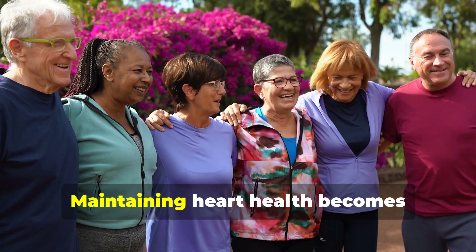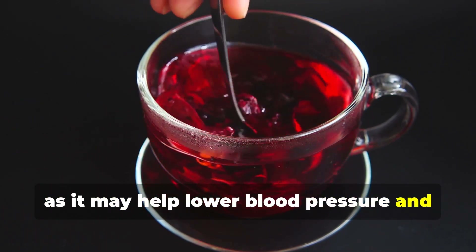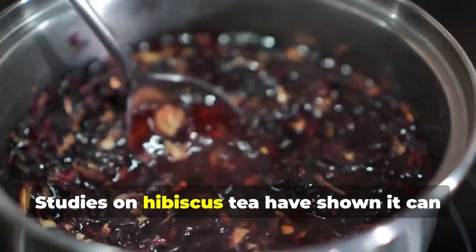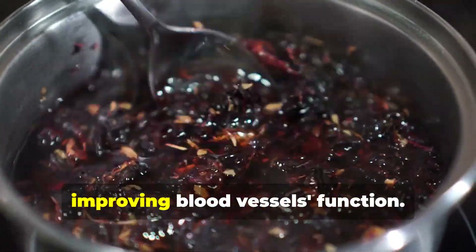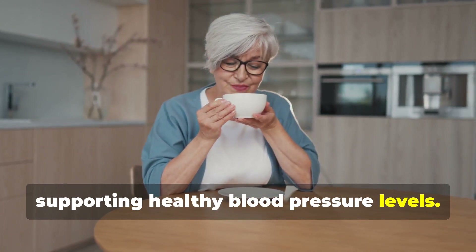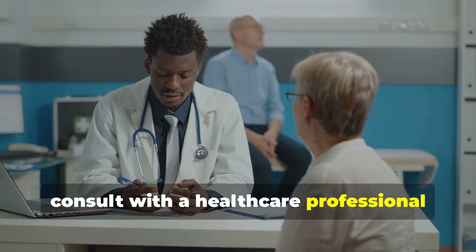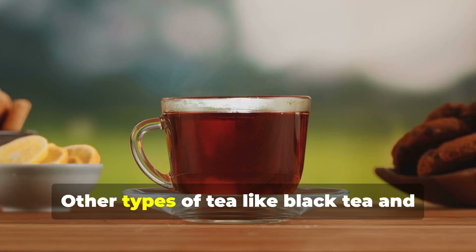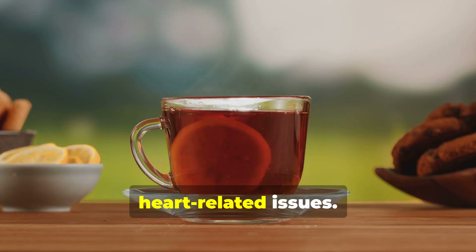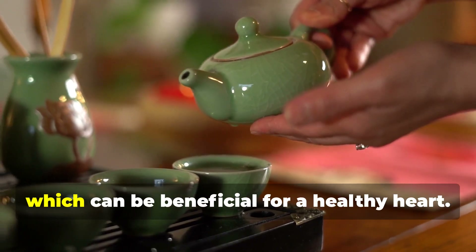Supporting the health of your heart. Maintaining heart health becomes increasingly crucial as we age. Hibiscus tea is one of the best teas for this purpose, as it may help lower blood pressure and cholesterol levels — key factors in reducing the risk of heart disease and other cardiovascular conditions. Studies have shown hibiscus tea can positively impact heart health by improving blood vessel function and reducing the risk of heart disease by supporting healthy blood pressure levels. Note: If you have low blood pressure, consult with a healthcare professional before consuming hibiscus tea regularly. Other teas like black tea and green tea, which contain less caffeine than coffee, are linked to a lower risk of death from heart-related issues. The antioxidants and plant compounds in these teas may also aid in reducing tension while promoting relaxation, which can be beneficial for a healthy heart.